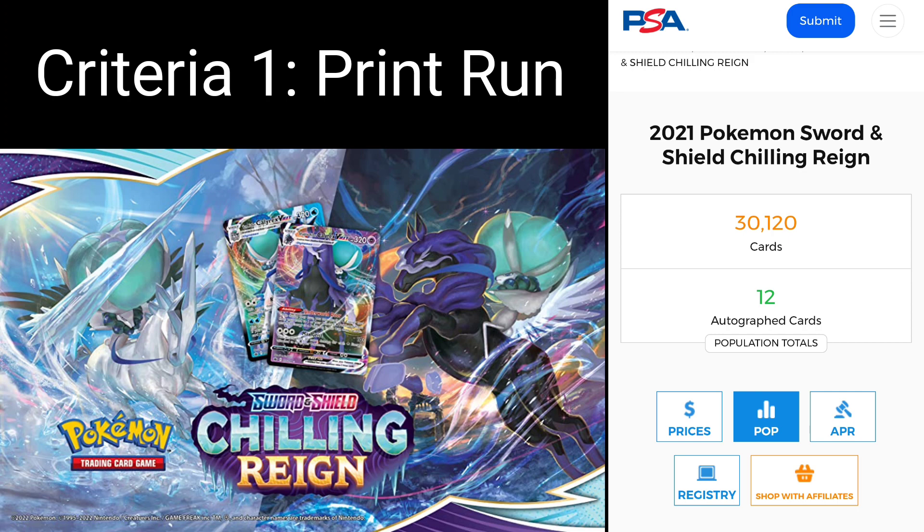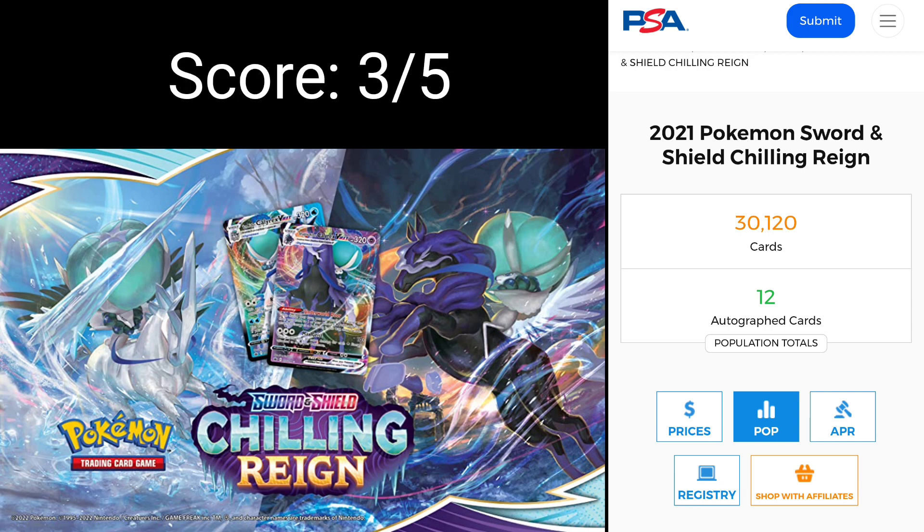The other thing that I think affected the supply and demand, particularly the demand on Chilling Rain, was that it was the precursor to the big set — Evolving Skies was around the corner. What happened particularly when the second main print wave came out is that Evolving Skies was about to be released or just released, and everyone's attention was turning to that big set. As a result, it probably left stock on the shelf a little longer than you'd like. But I don't think that's completely Chilling Rain's fault. As a result, I'm going to give this a score of three out of five for supply and demand.